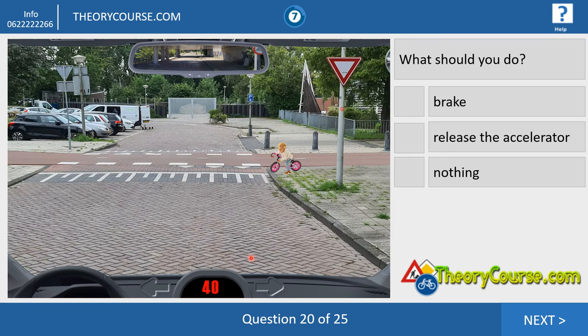Question twenty is almost the same as the previous question. Now we drive 40 and a child with a little bike is playing. What should we do? We have to brake again.